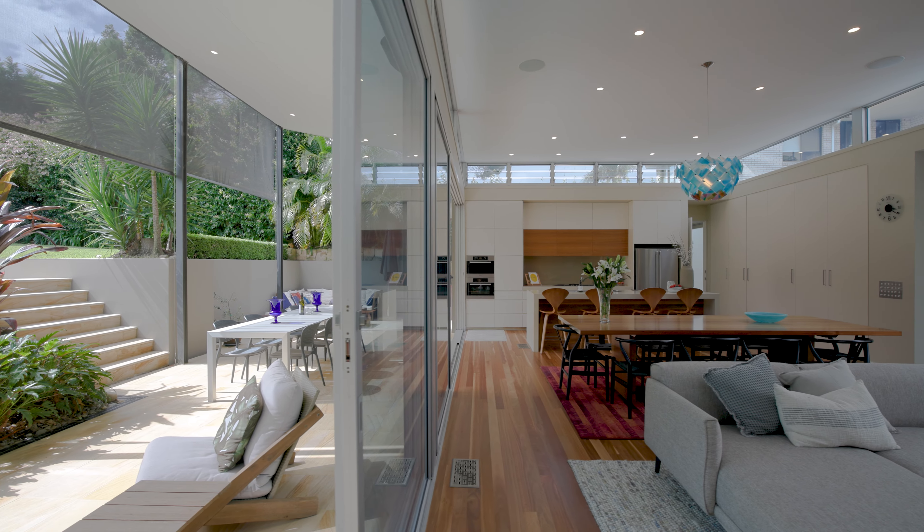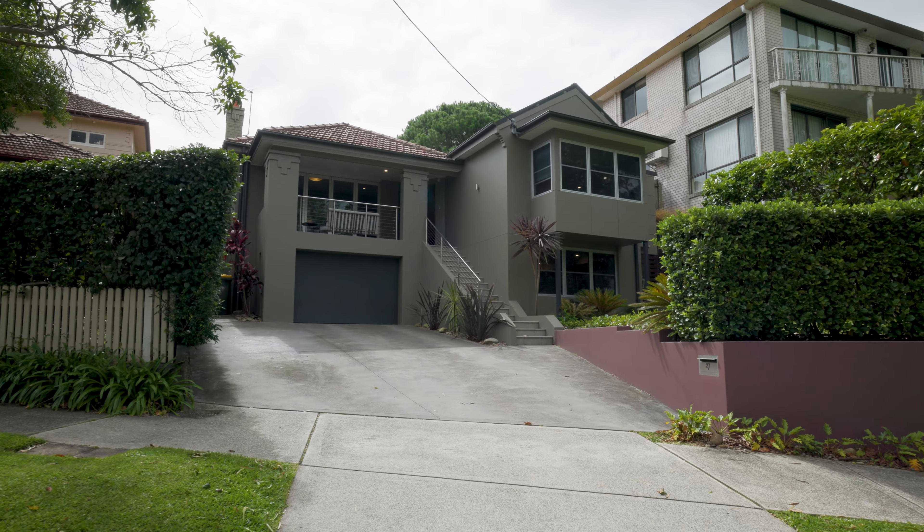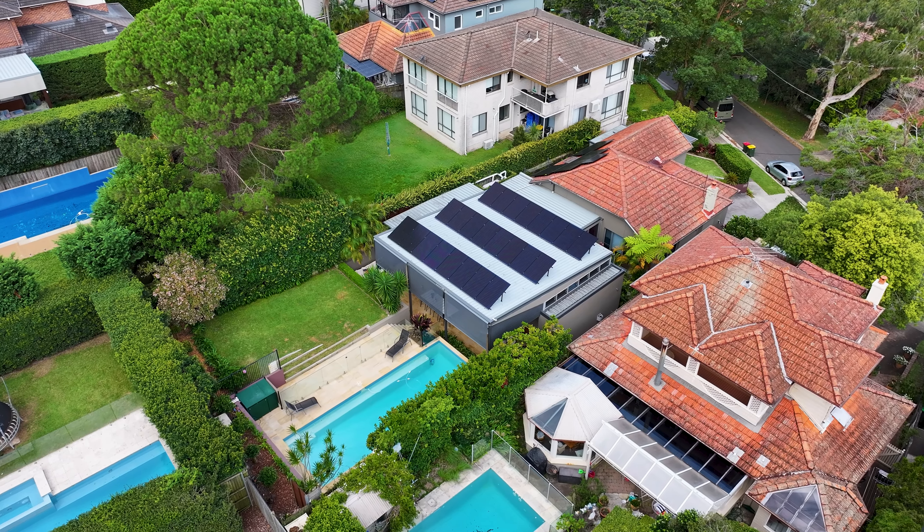Designed to absolute perfection after being fully reconfigured and renovated in 2012, this home will impress the whole family. Welcome to 27 Dalmeany Road in Northbridge.